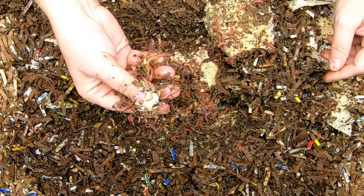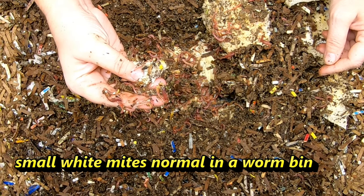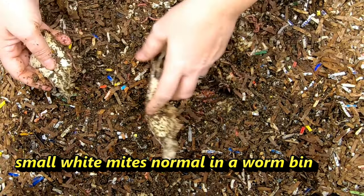One of the things I am seeing though is a little bit of — I think these are mites. A lot of times when you feed things that have protein or oil in them you do get a bloom of mites.